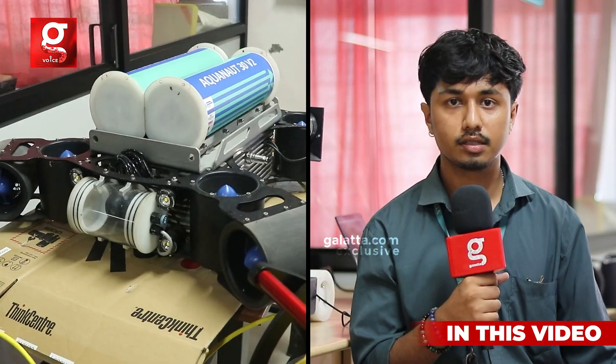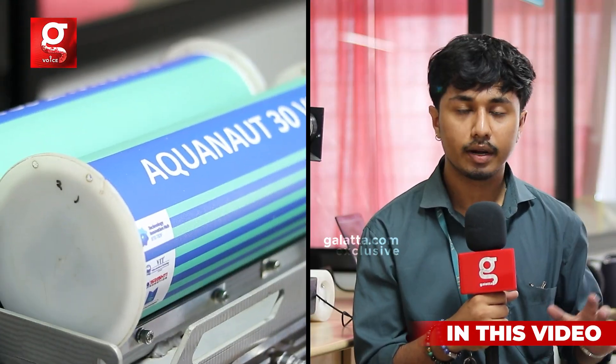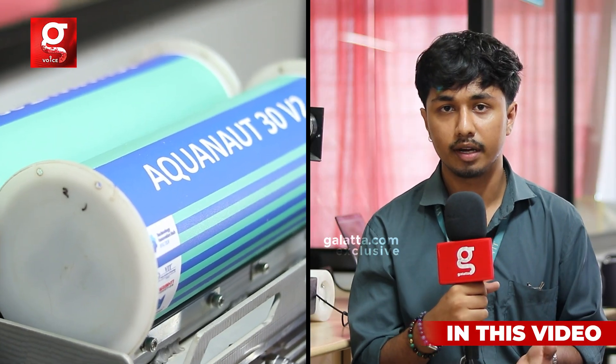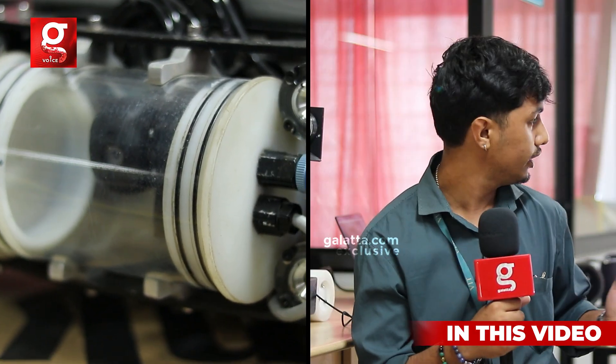The Equonaut 30 is made so it can reach places where human intervention is not possible — we can explore those areas, see them properly, and promote them. I've learned how to be independent, make my own decisions, and start doing my work on my own. Basically, becoming independent was one of the best things VIT has taught me.